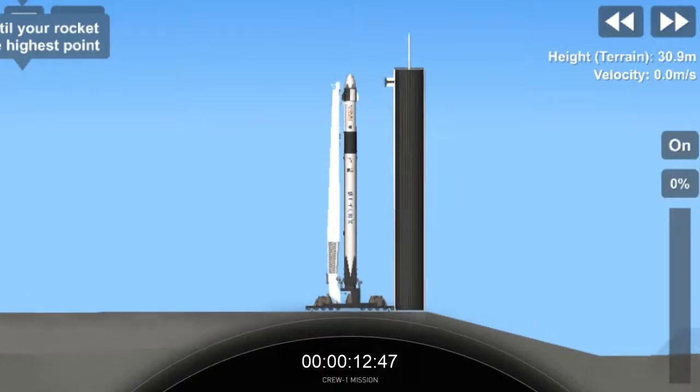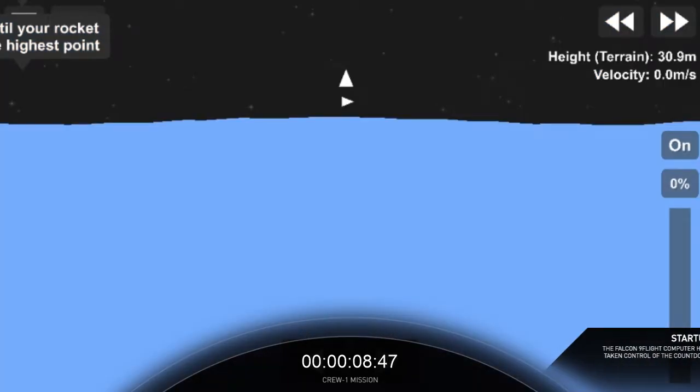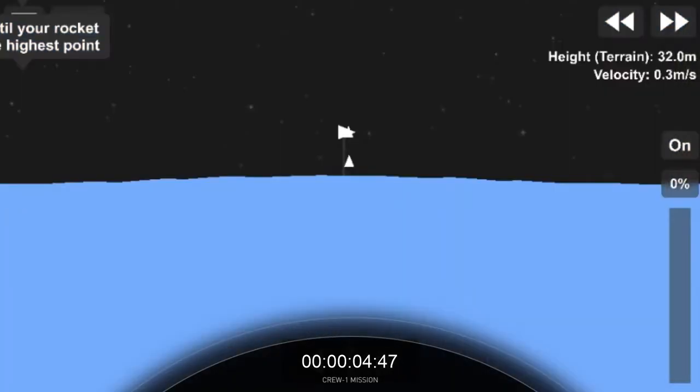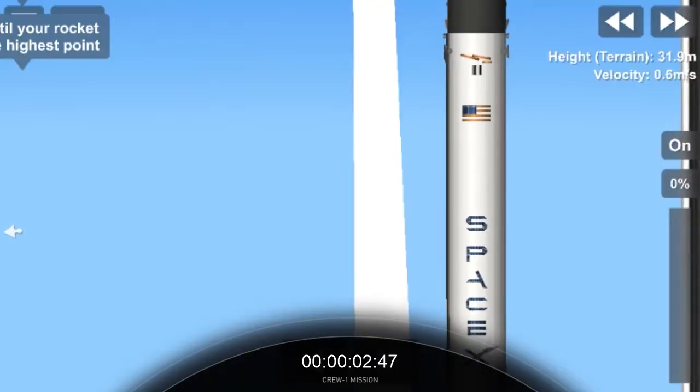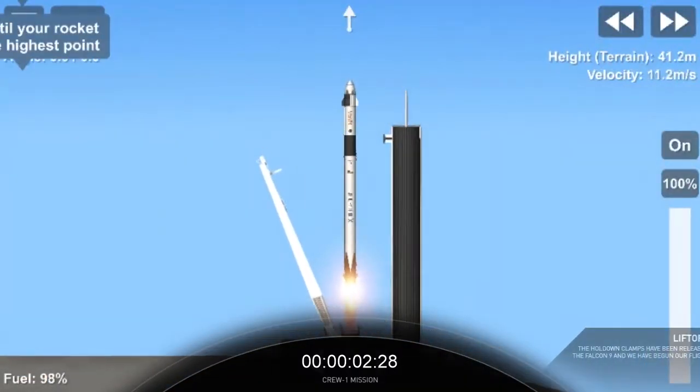E-minus 15 seconds. Falcon 9 is configured for flight. 10, 9, 8, 7, 6, 5, 4, 3, 2, 1, 0. Ignition. Liftoff.